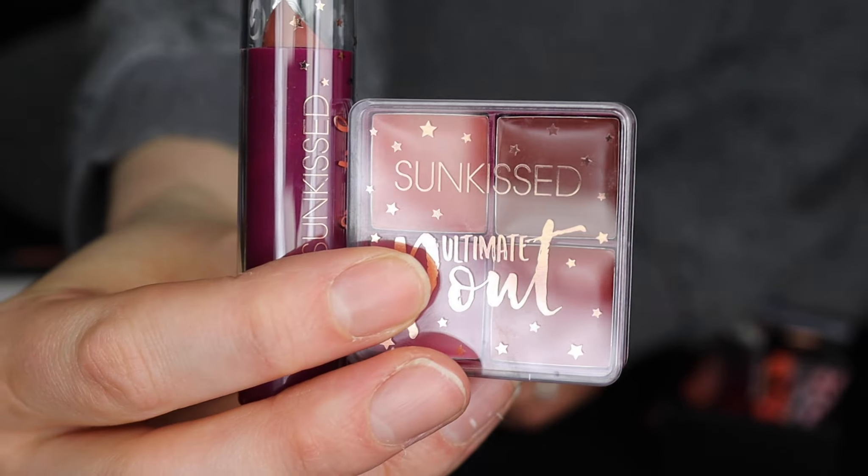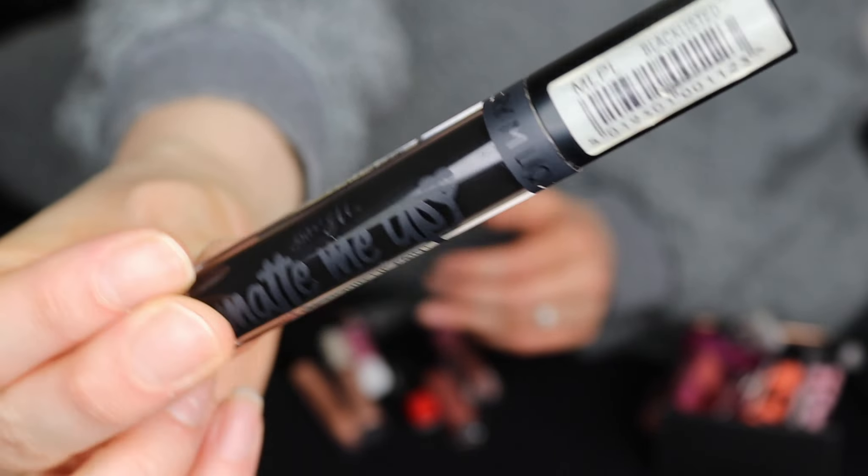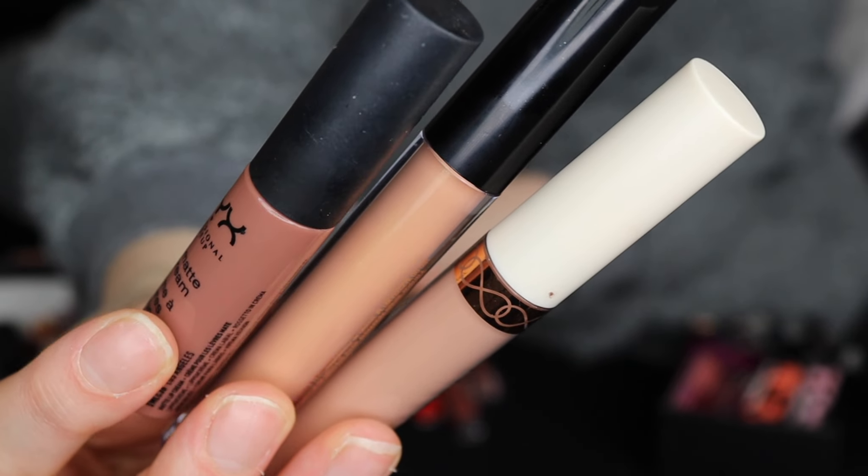These W7 products I won't be keeping. Will not be keeping these Collection ones - they're discontinued and old. More Sunkissed products I won't be keeping. I don't really use lip palettes. This Barium liquid lipstick is completely dried out - I really love this black one but unfortunately it needs to go.